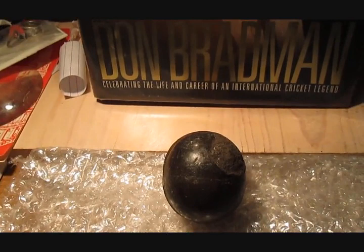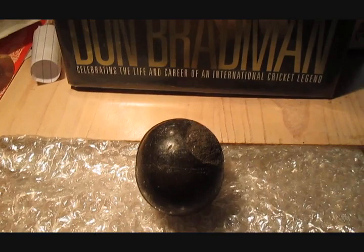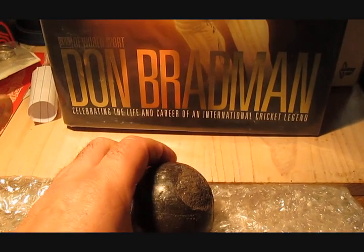I've got another cricket ball for you today. Now this one is rare — this is the rarest ball I have, technically, because as far as I know only two of them exist and I have one of them.